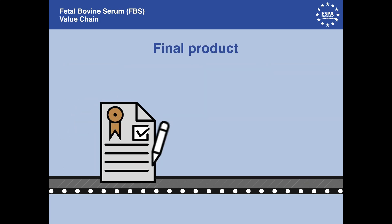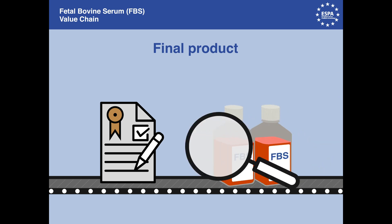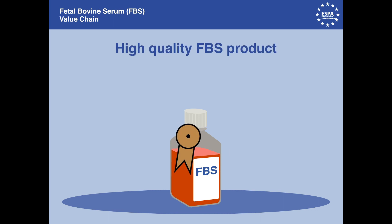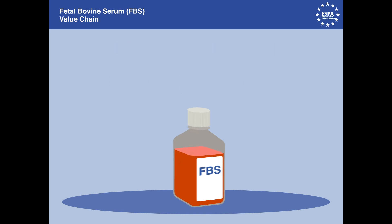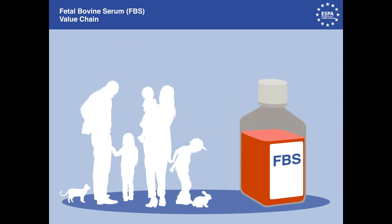The final product is delivered with a certificate of analysis, which is backed up by quality control procedures at every stage of the process. Each of these steps is necessary to assure a high quality FBS product in compliance with ethical considerations, transparency, and trust in the quality of the final product. Harvesting fetal bovine serum saves human and animal lives and helps replace and reduce the use of live animals for research and testing.